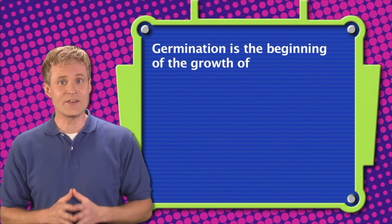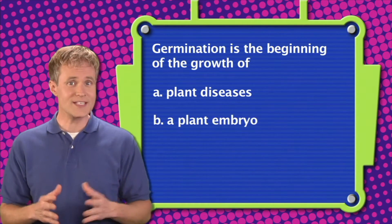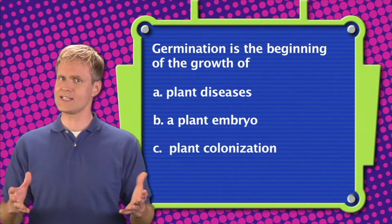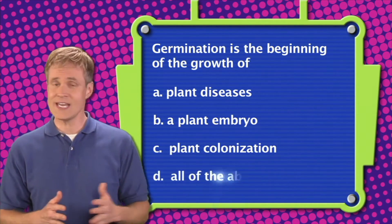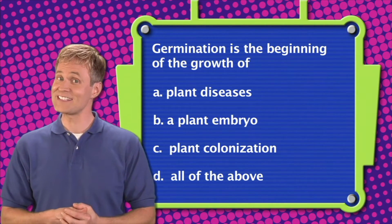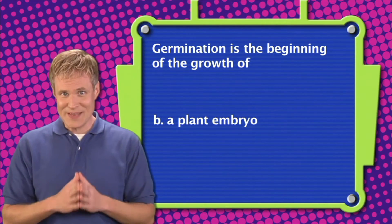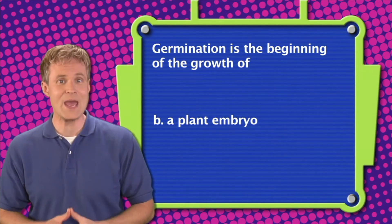Here's question number two. Germination is the beginning of the growth of: A. Plant diseases. B. A plant embryo. C. Plant colonization. Or D. All of the above. The correct answer is B — germination is the beginning of the growth of a plant embryo.